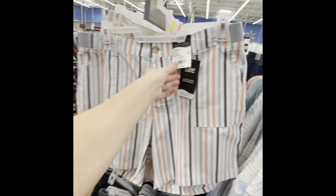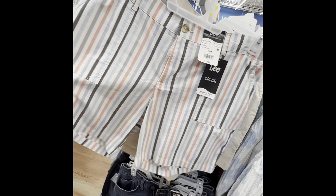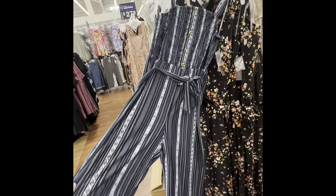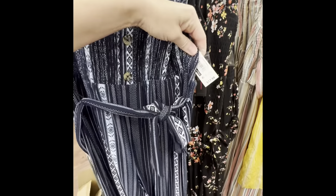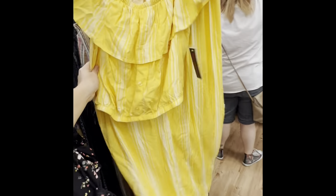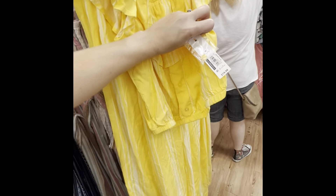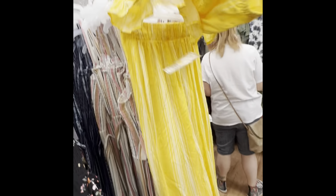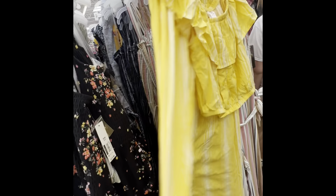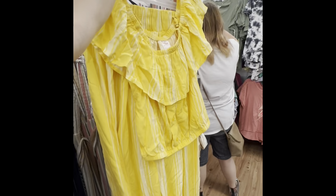Shorts are cute — $19.98, $14-something. I see these jumpsuits and these are $17.98. And this one — $19.98 — this is a two-piece, so it's a top and then a skirt. That's really pretty. Size medium.